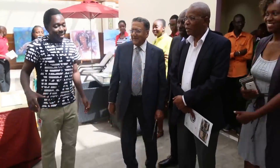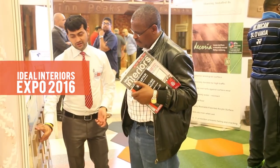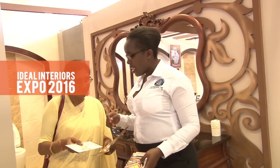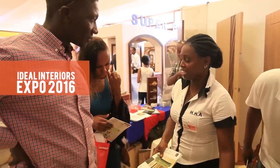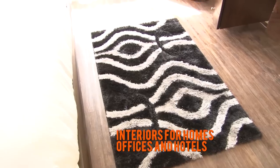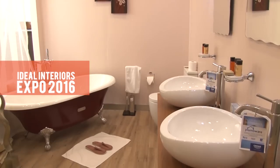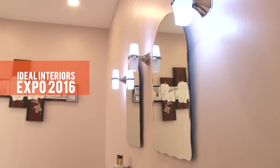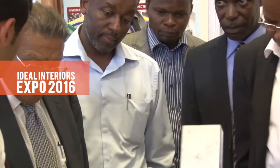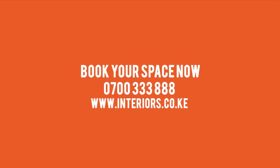The Ideal Interiors Expo has, in the past six years, grown to become the premier event of the interiors industry in East Africa. Introducing Ideal Interiors Expo 2016 — for interior suppliers of furniture and furnishings, kitchens and accessories, bathrooms, wall finishes, lighting, flooring and many more. Book your space now at the region's finest expo for homes, offices and hotels. The Ideal Interiors Expo: setting standards in the interiors industry.